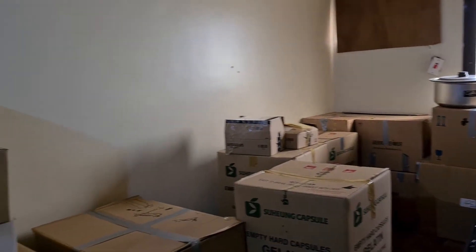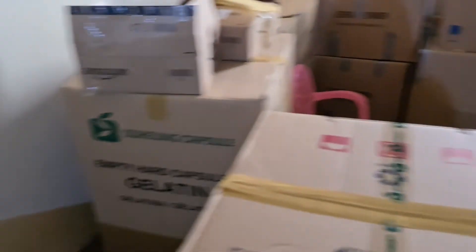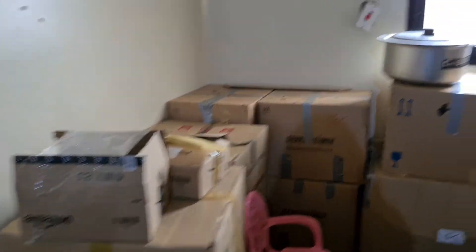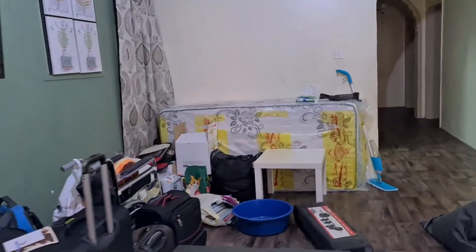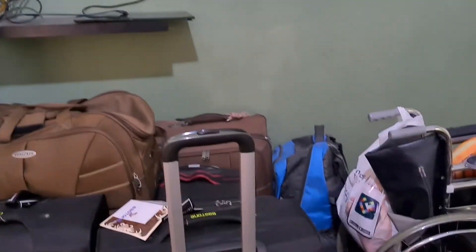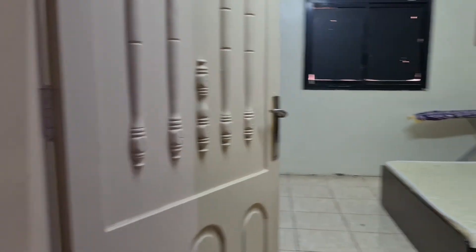Right now it is 9:19 in the morning and we have finished packing our house — like everything. There are so many things in the house right now. There are cartons and bags everywhere. These are all the cartons and we have labeled them — like this one is the kitchen, this one is clothes, and so on. All of these suitcases are also filled with clothes, mainly winter clothing that we don't usually wear here, so they are all packed in the suitcases.